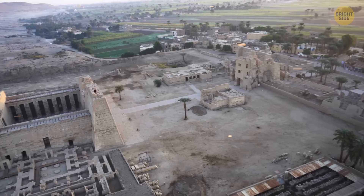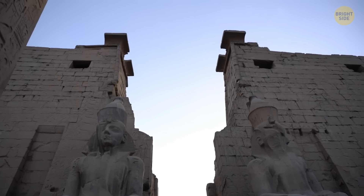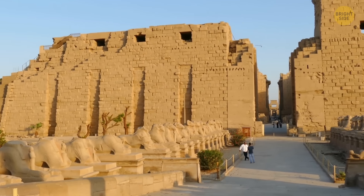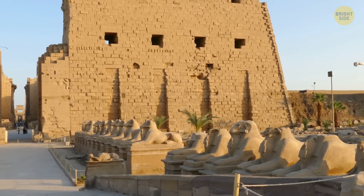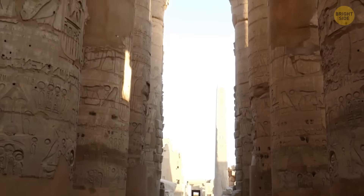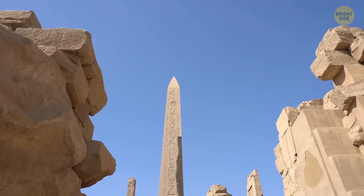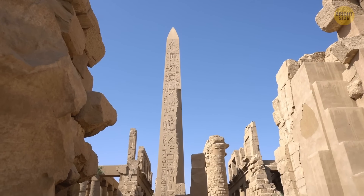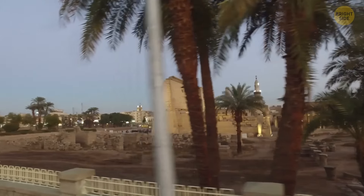The Great Temple of Amun is the largest and most impressive temple in the complex, with massive columns, statues, and other decorations. One of the most famous features of the Karnak Temple Complex is the Avenue of Sphinxes, a long avenue lined with sphinx statues that leads from the entrance of the complex to the Great Temple of Amun. Another notable feature is the Hypostyle Hall, a massive hall with 134 columns that are over 70 feet high. The Karnak Temple Complex is a popular tourist attraction and a UNESCO World Heritage Site, considered one of the most important archaeological sites in Egypt.